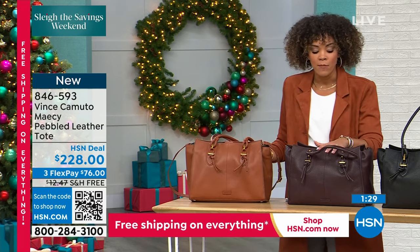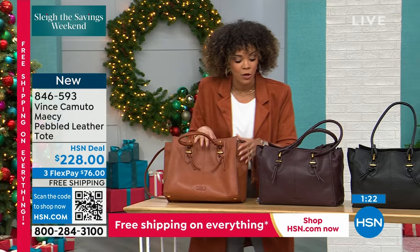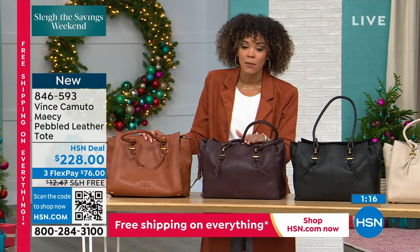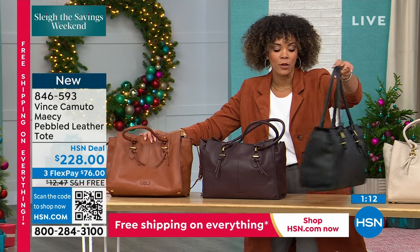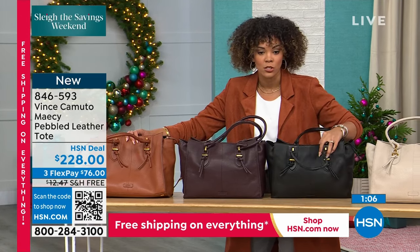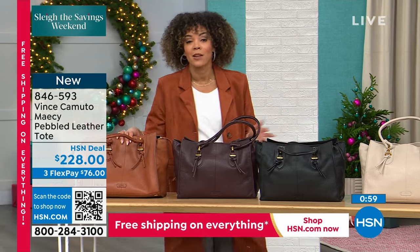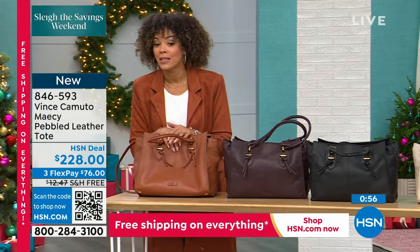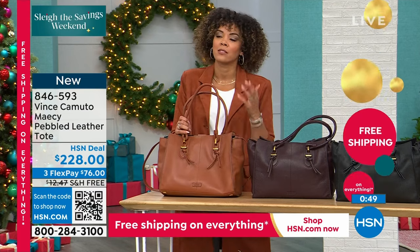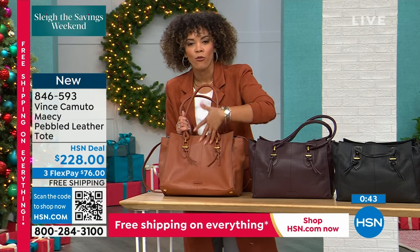The mulberry is the most limited — 40 left. That's it, 40. Here it is in that gorgeous black — look how the beautiful gold hardware pops. You have a little snap closure, and then in pumice. 846-593 is the item number. Flex pay at $76 and some change to get it home. Free shipping and handling — not the usual $12.47 — free shipping and handling this weekend. This is a perfect size bag, and when it's a bag you carry all the time, you want to invest in this beautiful high-end leather.